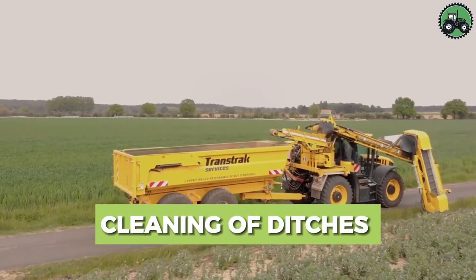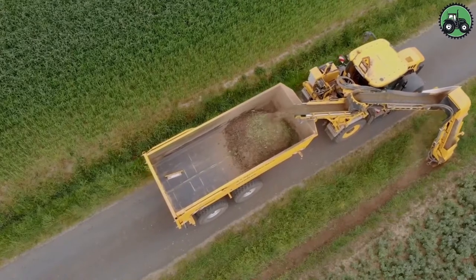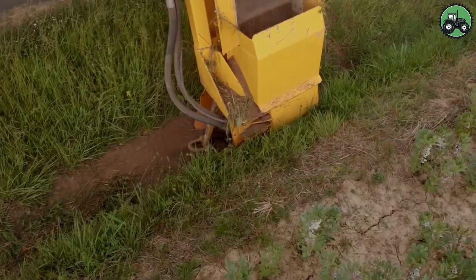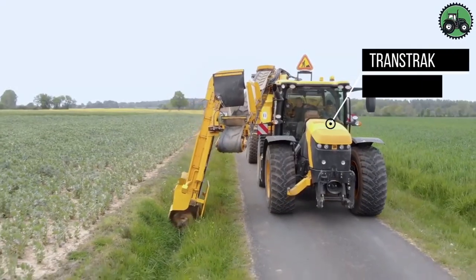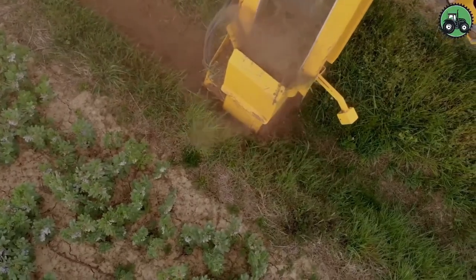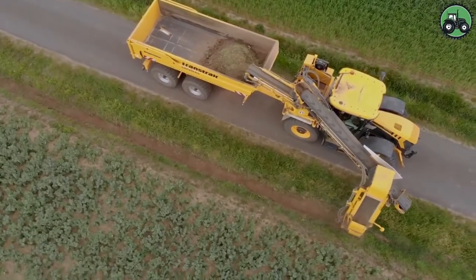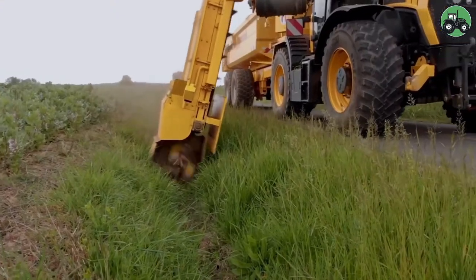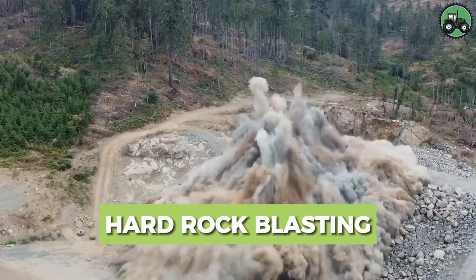Delve into the meticulous world of ditch cleaning with Transtrac equipment. This essential process combines precision and efficiency to maintain water drainage systems, ensuring the uninterrupted flow of water in ditches. Whether in rural farmlands or urban areas, ditch cleaning is instrumental in preventing flooding and preserving the health of our ecosystems. It involves the use of specialized machinery to remove debris, sediment, and vegetation from ditches, canals, and drainage systems.